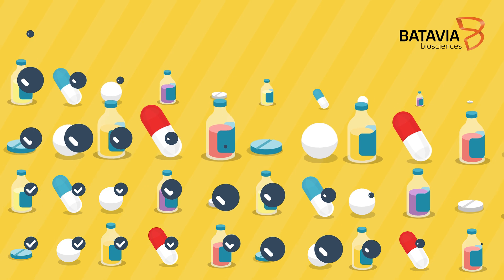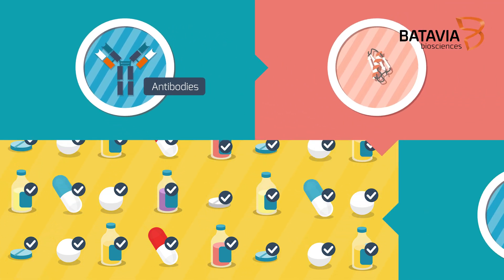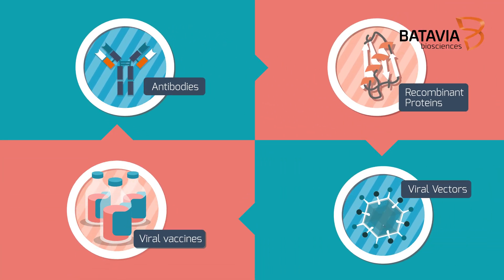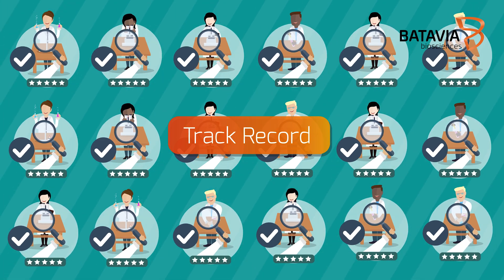However, given the high diversity of biopharmaceutical products such as antibodies, recombinant proteins, viral vectors, or vaccines, it is important to select a CDMO with an impeccable track record in developing the product candidate.